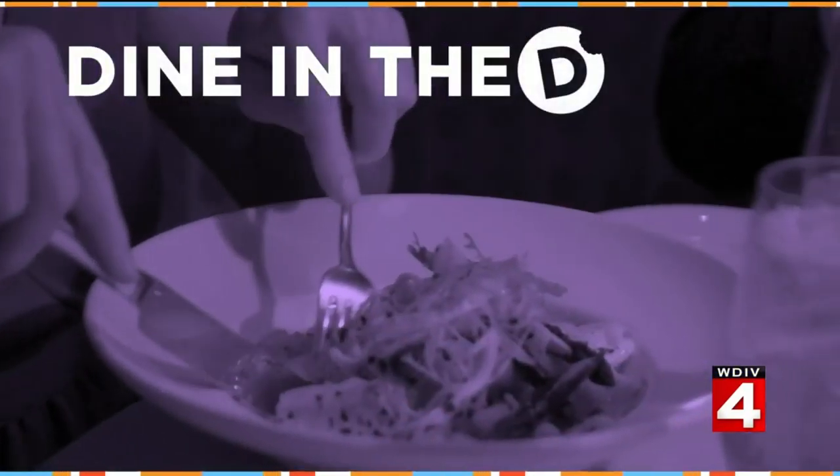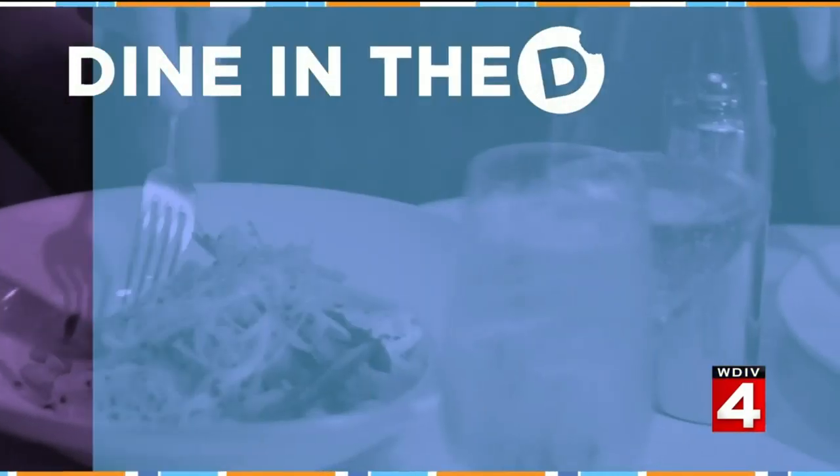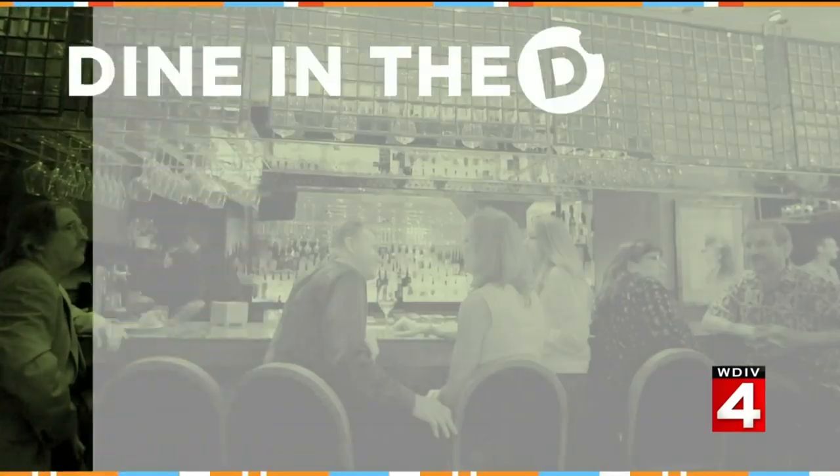One of the great ways to enjoy this summer weather is along Lake St. Clair — not on a boat, but enjoying drinks and a meal along the waterfront. One restaurant has a unique setting inside and out, and it's perfect for summer. Michelle Oliver takes us to the nautical mile in St. Clair Shores to dine in the D at Brownies on the Lake.